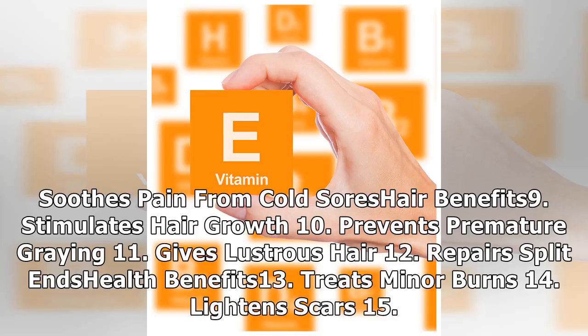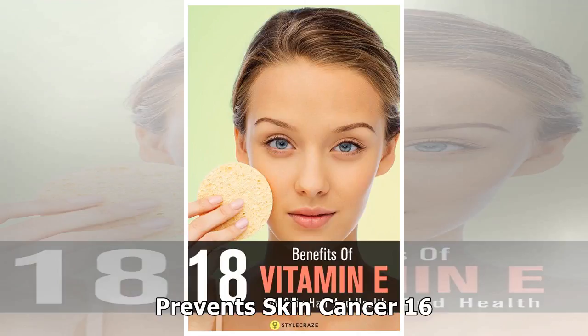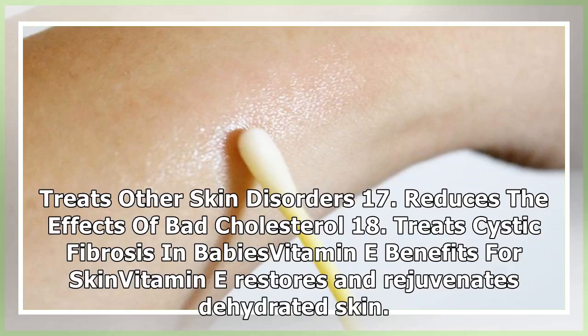Health benefits: 13. Treats minor burns. 14. Lightens scars. 15. Prevents skin cancer. 16. Treats other skin disorders. 17. Reduces the effects of bad cholesterol. 18. Treats cystic fibrosis in babies. Vitamin E restores and rejuvenates dehydrated skin.